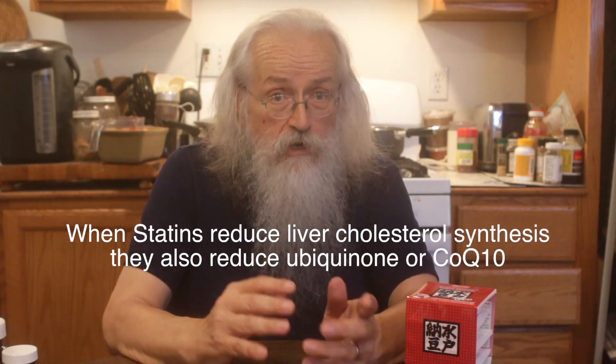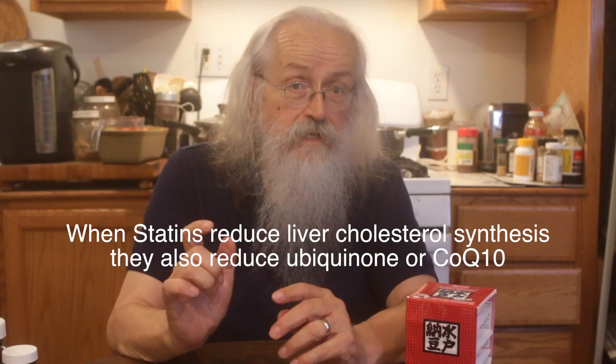That system also produces something called ubiquinone, which is also called CoQ10, which is used in the electron transport chain mechanism. So you need that in order to have the electron transport chain working, which is where we get most of the energy when we use oxygen to make energy in our mitochondria. So we have an inhibition by the statin of something that we might want to have.